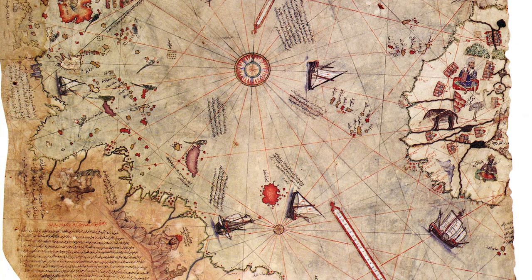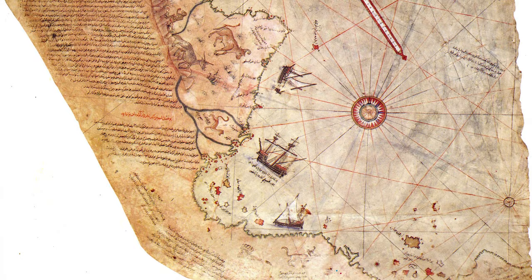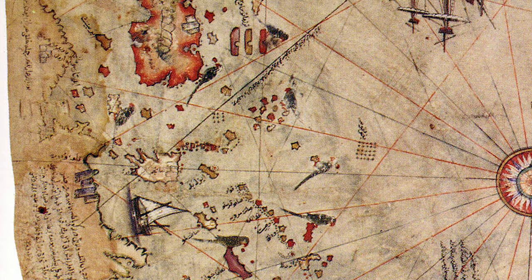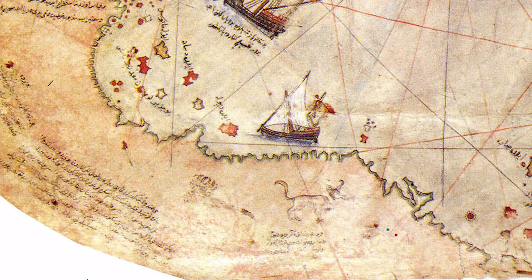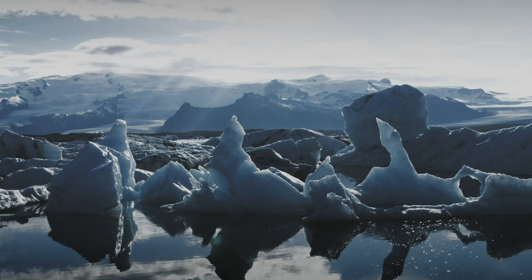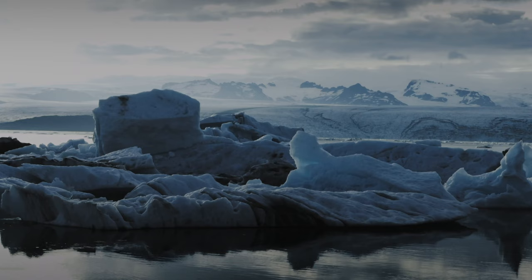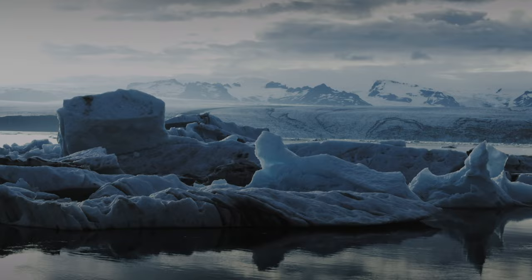The Piri Reis map was created in 1513 and discovered in late 1929 in the Topkapi Palace in Istanbul. What is so bizarre about this map? It contains accurate depictions of the highly detailed — for its time — coastlines of Europe, Africa, and parts of the Americas. What adds even more intrigue is its accurate depiction of the continent of Antarctica. According to the National Science Foundation, Antarctica was first spotted by humans in 1820. So how did an entire continent make its way onto a map 300 years before its official discovery?